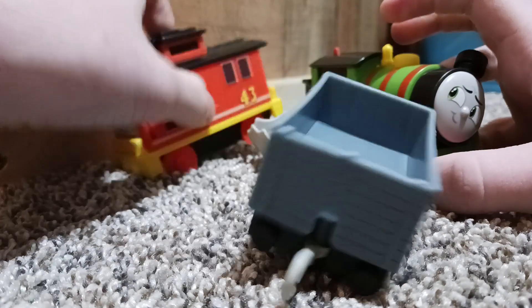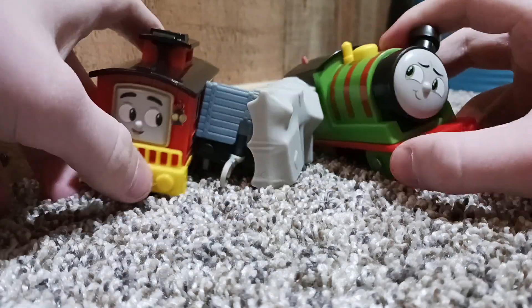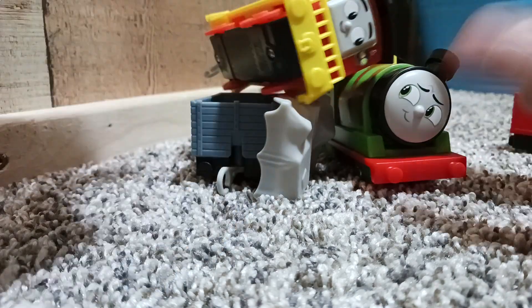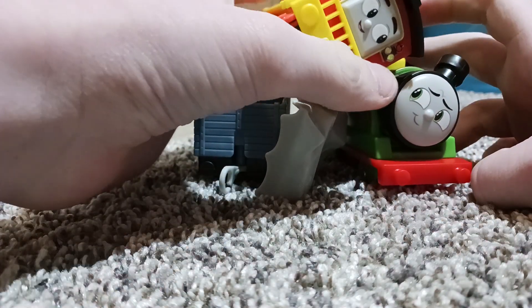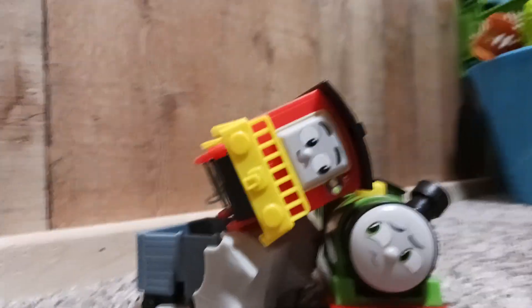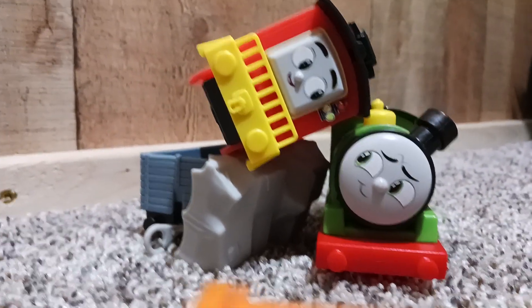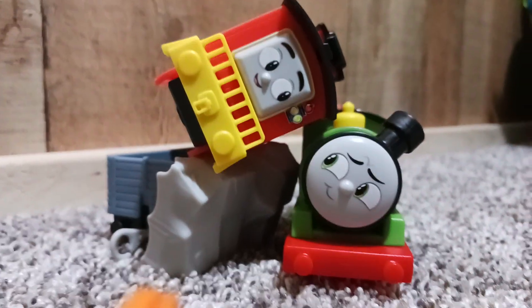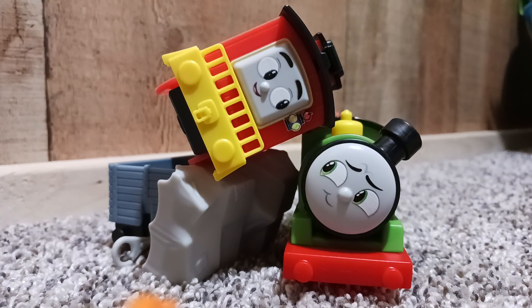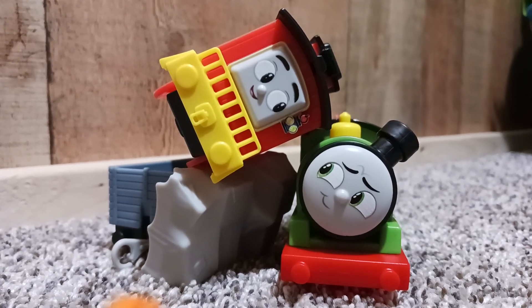So yeah, here's this choking hazard of a pack all together! I hope you guys enjoyed. I don't want you to think this review is negative — this really is a pretty nice pack. This is hilarious — I may not be laughing, but trust me, I'm laughing. Merry Christmas!